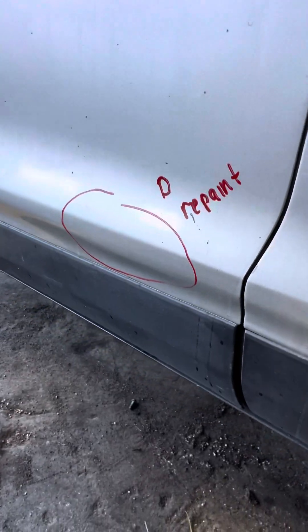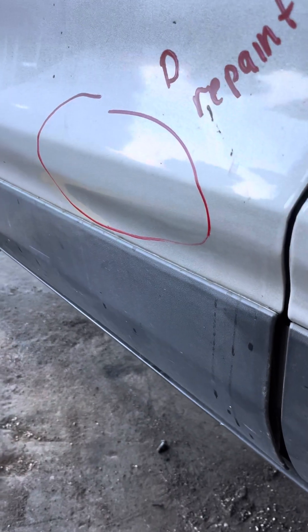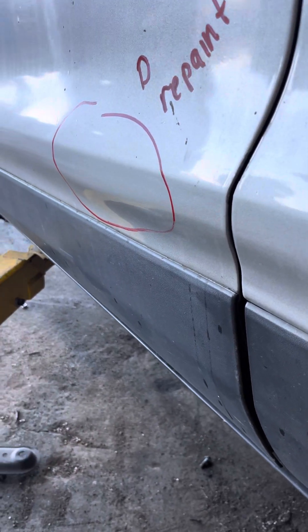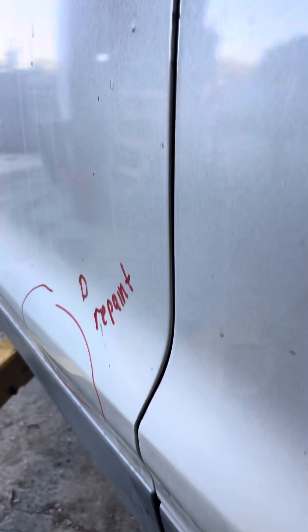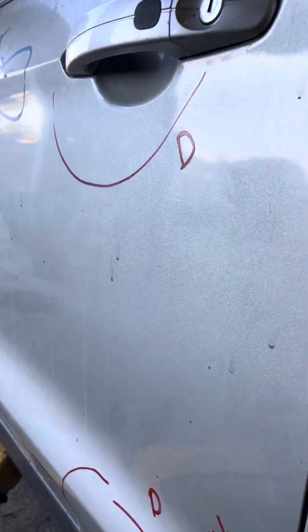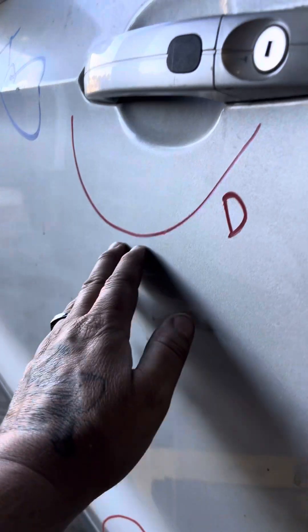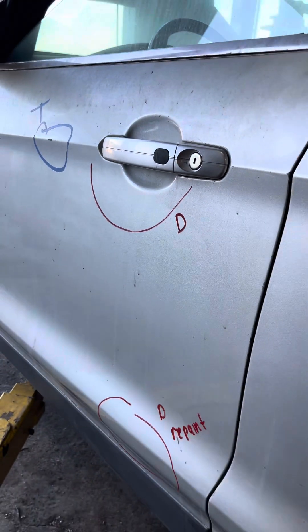The left front door has a dent. It looks like it was repainted and they had some Bondo and didn't form it good enough. Also didn't form the lines good right here next to the door. Driver's side front door.